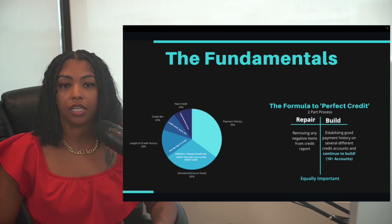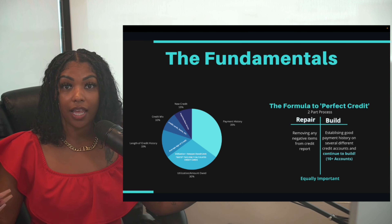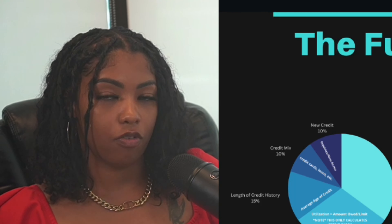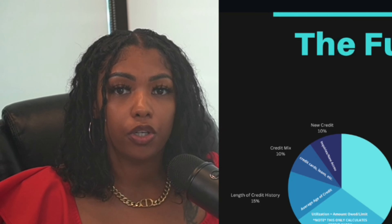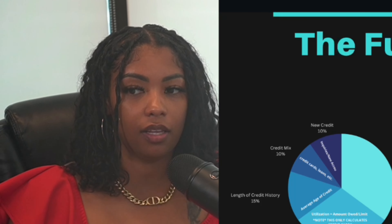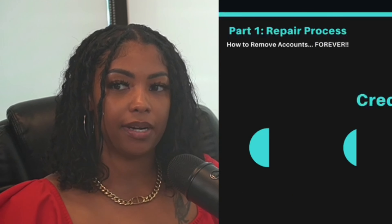I own a credit repair company and a lot of people come to us just wanting things removed. But we tell them it's just as important to build your credit and add new positive history. Even if everything negative was removed tomorrow, if you haven't been building your credit you'll still have a low score and get denied financing. Both are equally important.